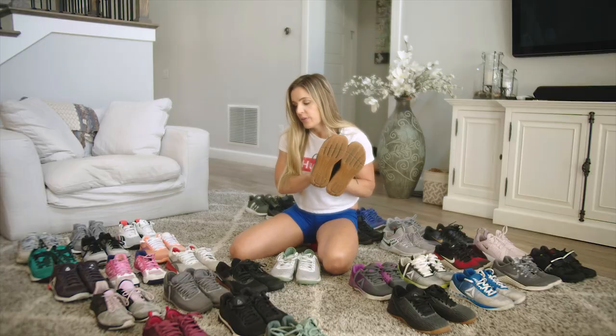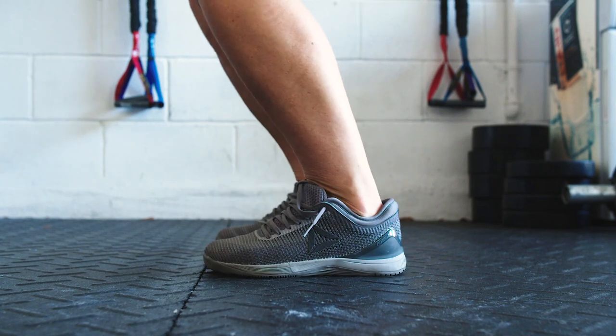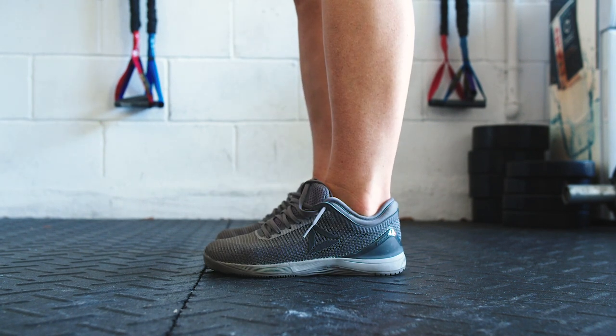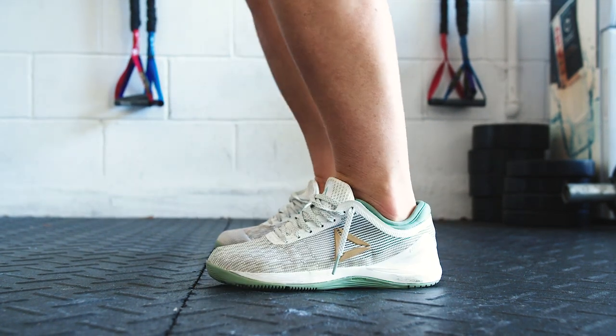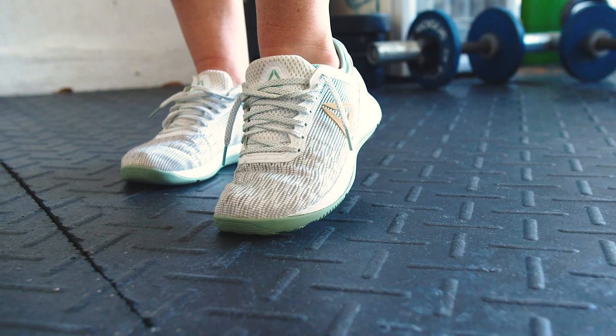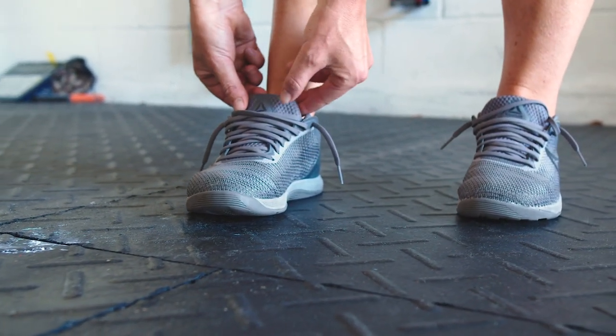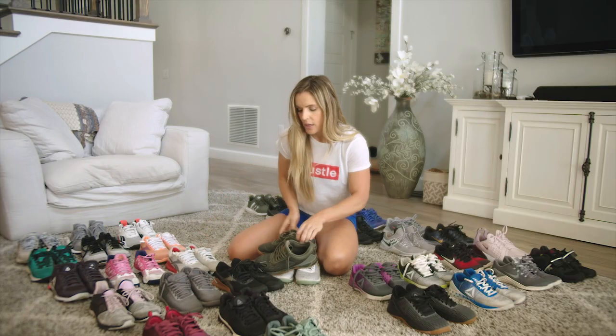This was one of my favorite Nanos that ever came out, so I have like a bunch of these — I think four or five in this Nano. This one was a little more reminiscent of the first one that came out. It's more pliable, you can run, you can do your workouts in this. So I really love that Nano.